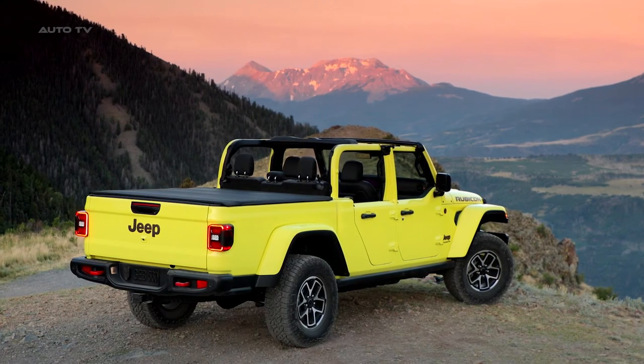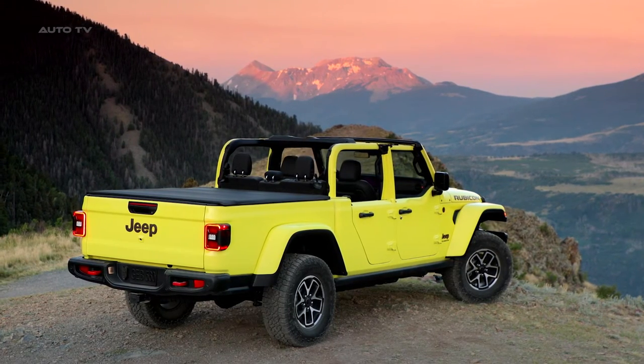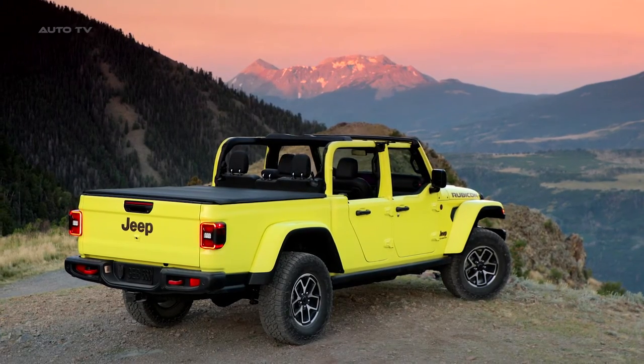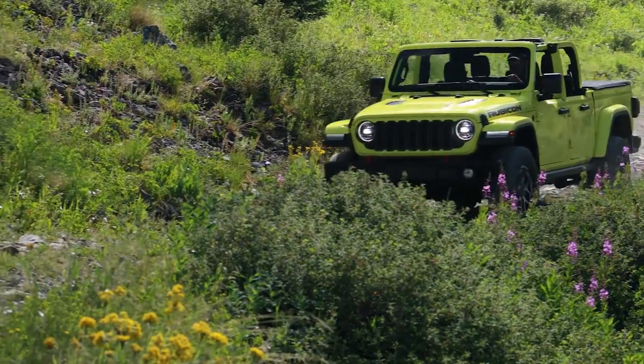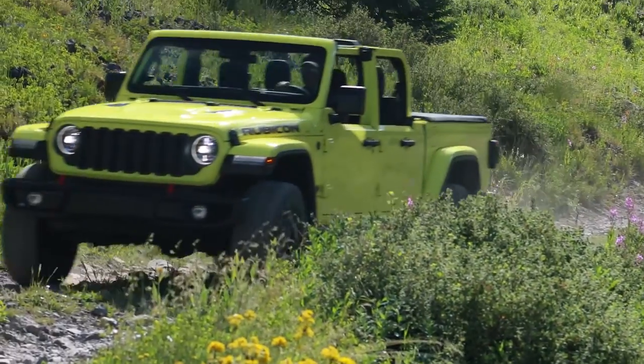The Gladiator's powertrain is robust, with the standard 3.6-liter Pentastar V6 engine delivering 285 horsepower and 260 pound-feet of torque. The vehicle offers a 6-speed manual transmission as standard, with an optional 8-speed automatic transmission.